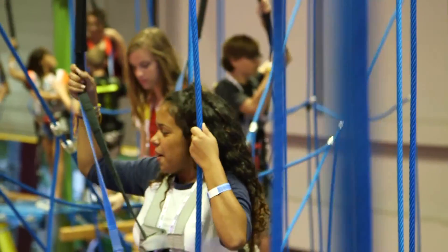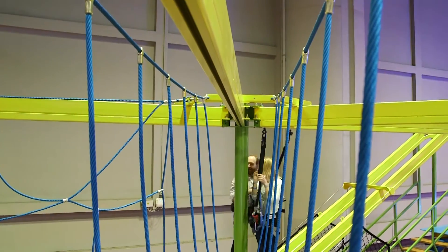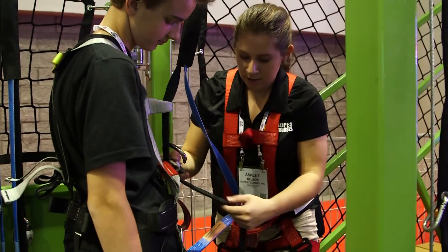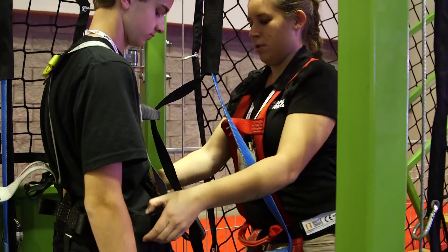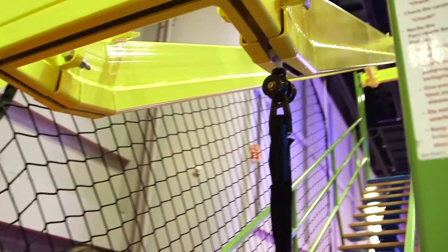Our ropes courses use a patented safety system, which includes a continuous belay overhead tracking system. Our ropes course uses a full body harness as well as a dual redundant sling line. The sling line attaches the participant's harness to the overhead track and uses two locking carabiners that can only be unhooked with a special key.